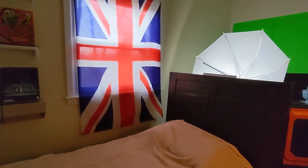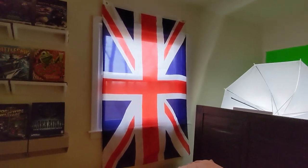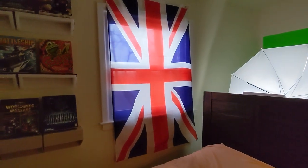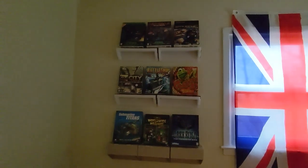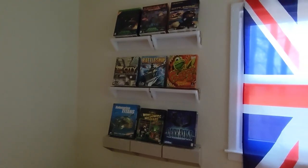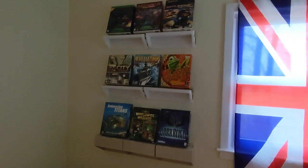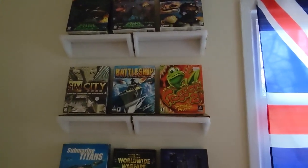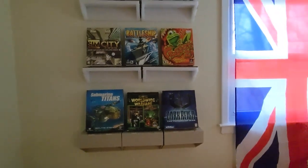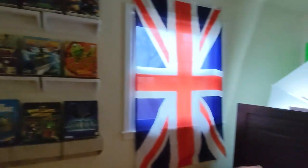Just a few more things about my room I forgot to talk about. I got my Union Jack that was hanging up in my old room, covering the window here. I've got a bunch of shelves with old PC game boxes on them, constructed basically out of packaging scraps from my job. So I didn't really pay anything for the shelving besides command strips to stick them to the wall.